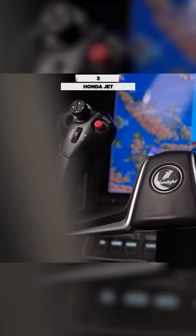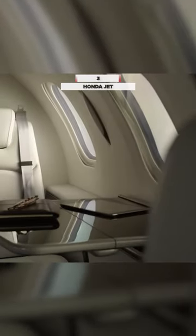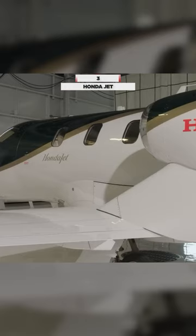An innovation by Honda Aircraft Company, the HondaJet stands out in a league of its own. Uniquely designed with an over-the-wing engine mount, this feature not only reduces drag but also maximizes cabin space and minimizes noise.